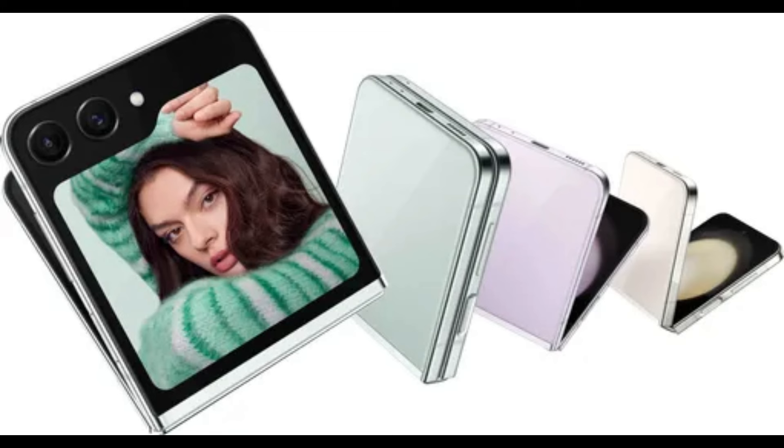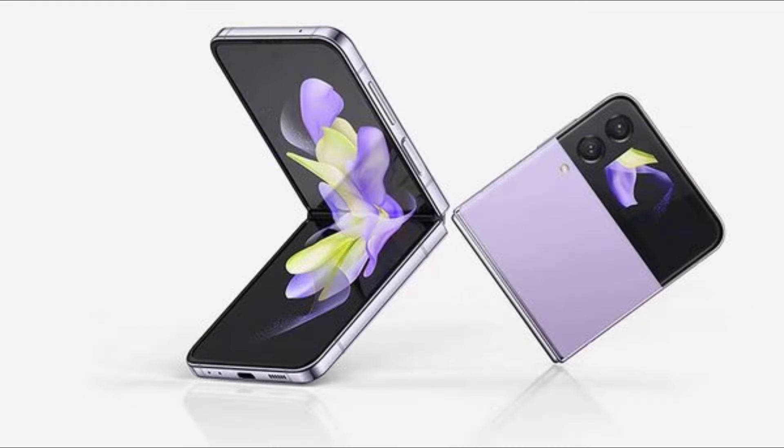Best flip phone: Samsung Galaxy Z Flip 5. The Galaxy Z Flip 5 is the biggest leap forward Samsung's flip phone has seen in years. Samsung has significantly expanded the size of the cover screen located on the outside of the device, meaning you can look up directions, take photos, and send messages without opening the phone. This, combined with the Z Flip's solid battery life and sturdy design, makes it a top pick.